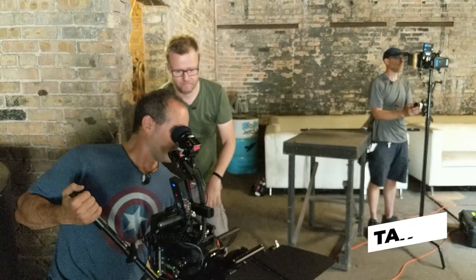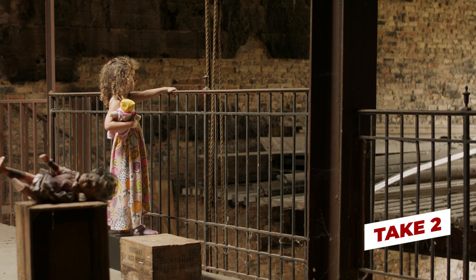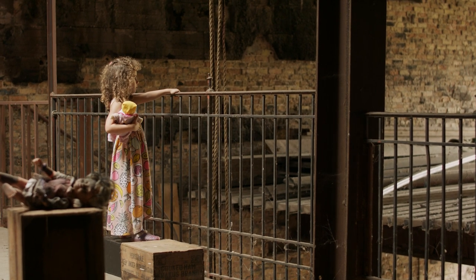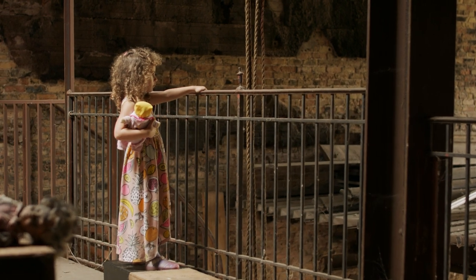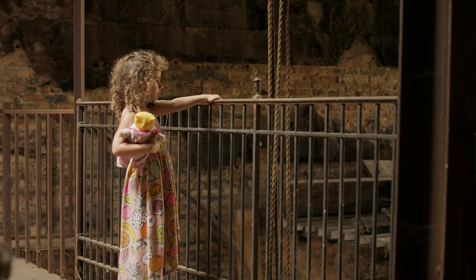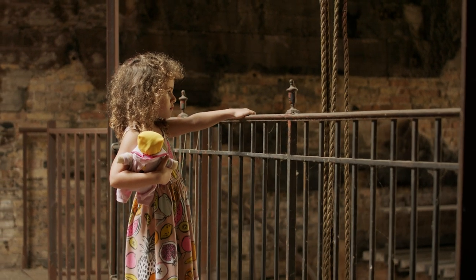Everybody ready? Rolling and set. Lights, camera, action. For reasons I can't understand, I think she's standing too still. But it's a can of worms to ask people to do something subtle — that's hard even for adults, and with kids it's much worse.